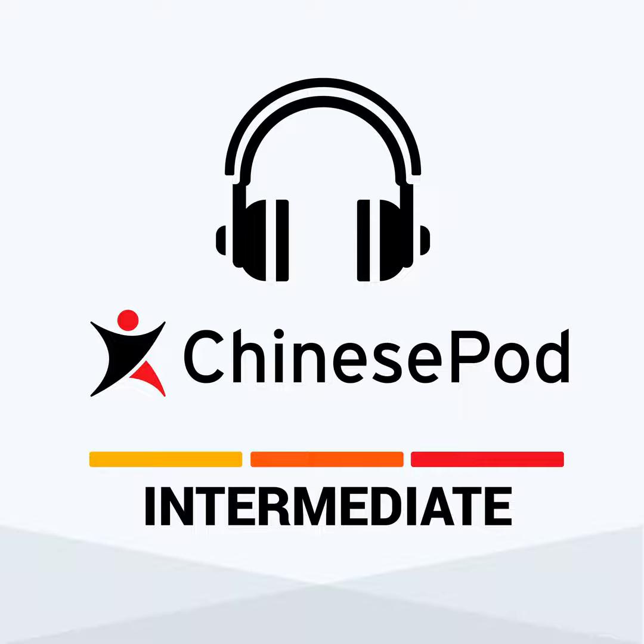Hi everybody, welcome to ChinesePod. This is Joy. 大家好,我是Joshua. Josh, do you ever go to the post office? 好像我没去过邮局。 I go to the post office all the time, because I buy stuff and they send it to me, and sometimes I have to send it back. 啊,你说的是网上购物是不是? That's right. 然后就有很多很多的包裹. Today we're going to talk about going to the post office, sending things, filling out your information. 好,那我们现在来听一下下面这一个对话吧。